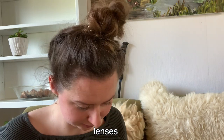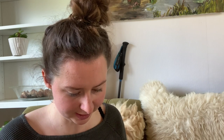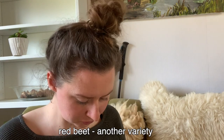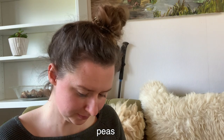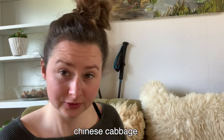This year I want to try lentils and grow zucchini and sweet corn. Here I also ordered various beetroot - a mixed pack - and here is another pure beetroot. Peas, red kale, regular kale, and Chinese cabbage.